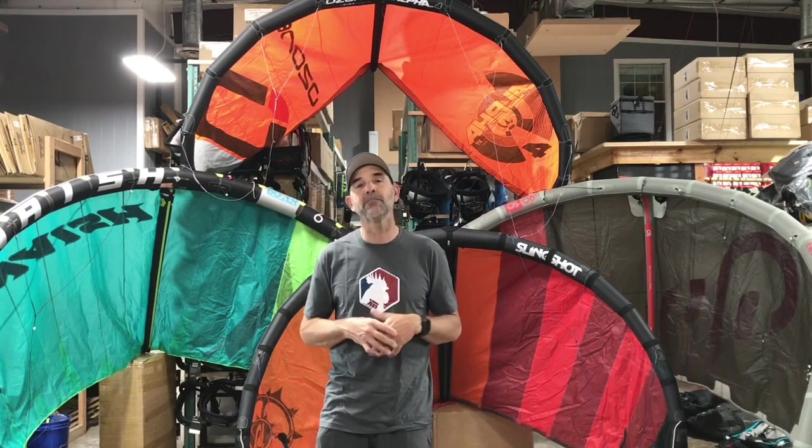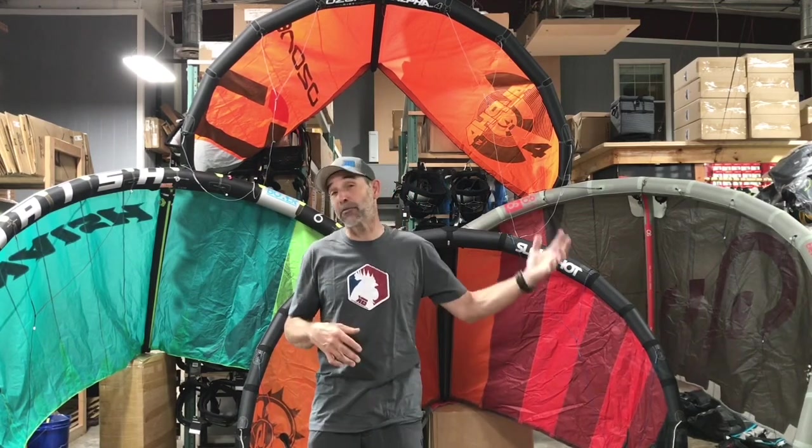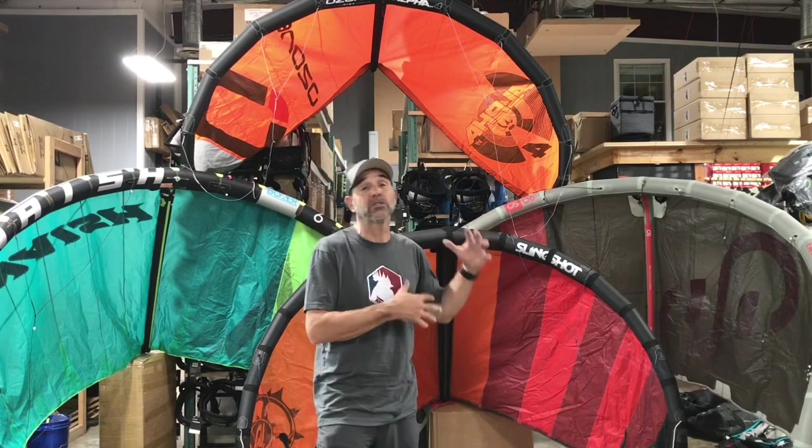The kite will maintain itself in the air. I can actually get out and start foiling on a 6-meter at about 13 mph — 12 to 13 on 20-meter lines — and it is fantastic. Anything lower than that I pull out a foil kite for really super light winds, but that 6-meter is like the money-sized kite.